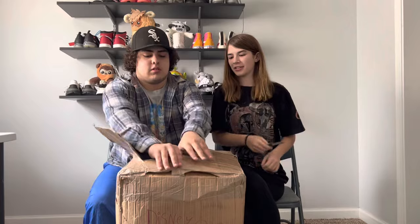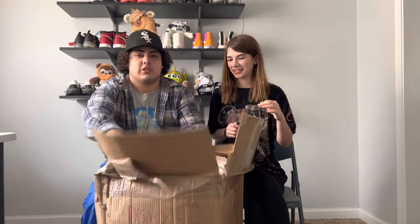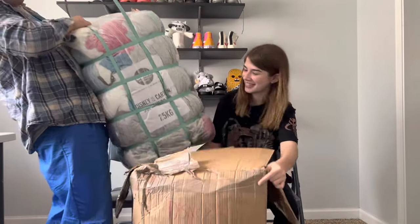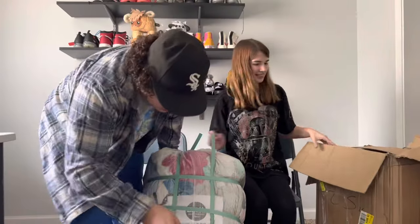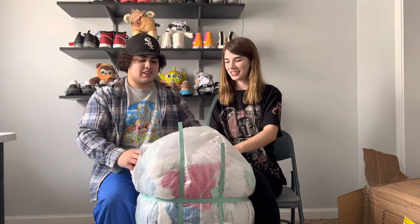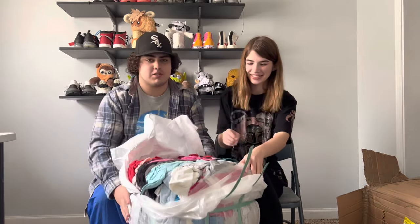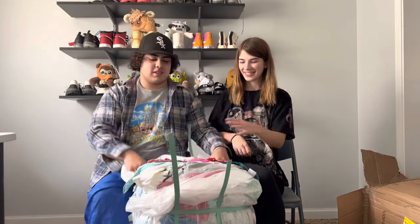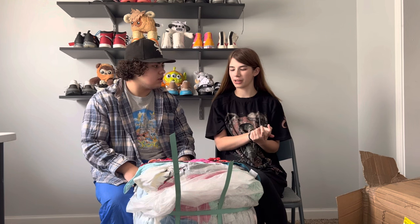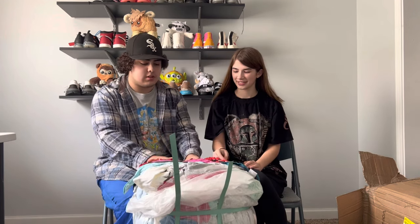So it comes in this big bale — 25 kilograms, about 50 pounds, all Disney. We just gotta cut all these straps off and get into it. You can guarantee some garbage for sure, but for sure at least one good tee. There's a ton of stuff in here. We're just gonna sort good to bad — make piles of stuff we don't want and stuff we do want.